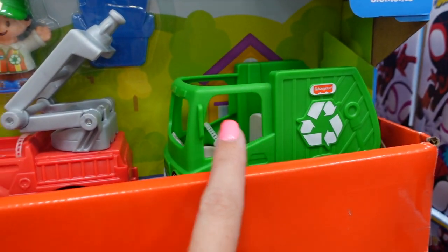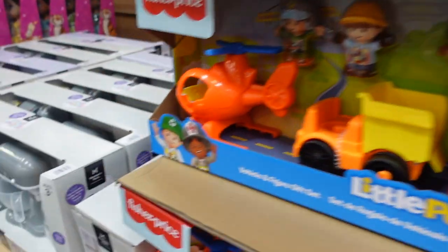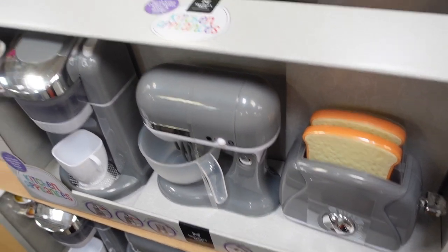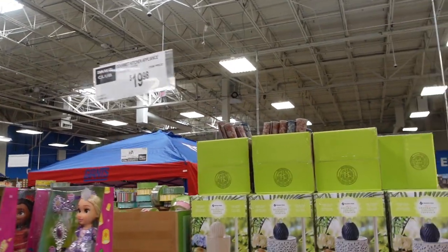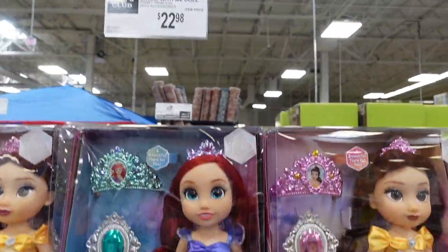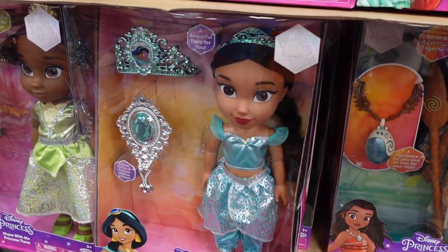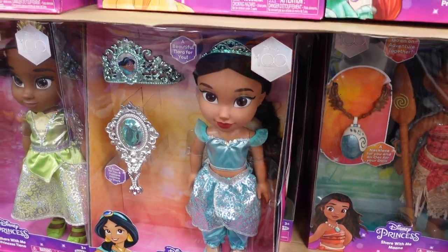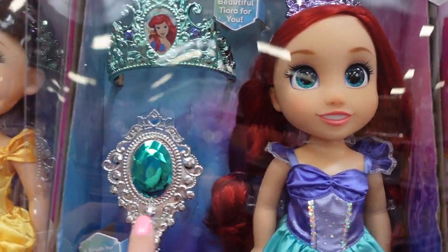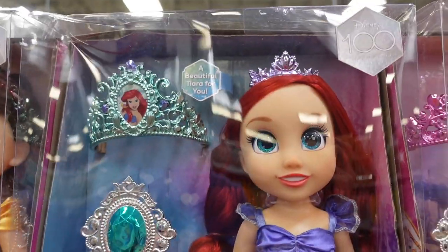They have Little People with different jobs and vehicles — my kids love those. There's also a kitchen appliance playset for $19.98. Next to that they have Disney dolls for $22.98: Ariel, Belle, Tiana, Moana, and Jasmine, all tied to the Disney 100th, with a brush and little crown included.